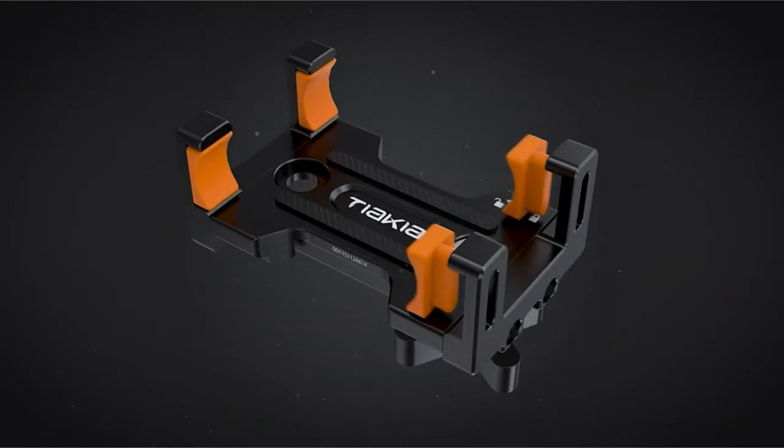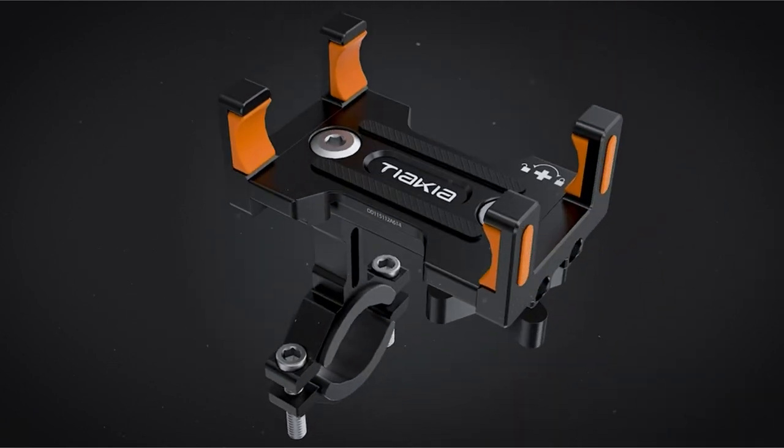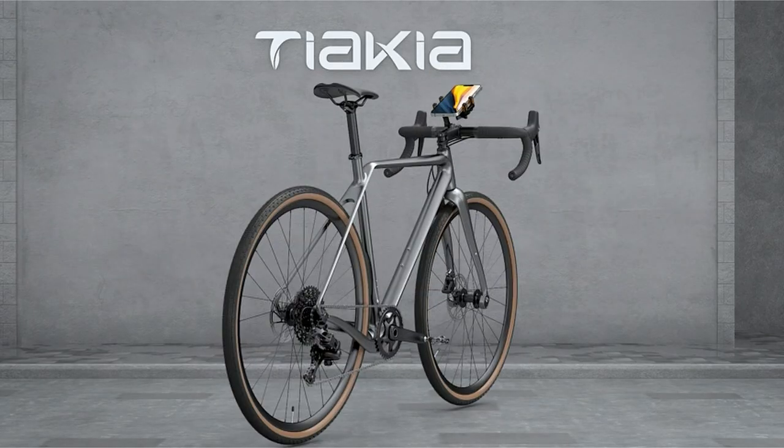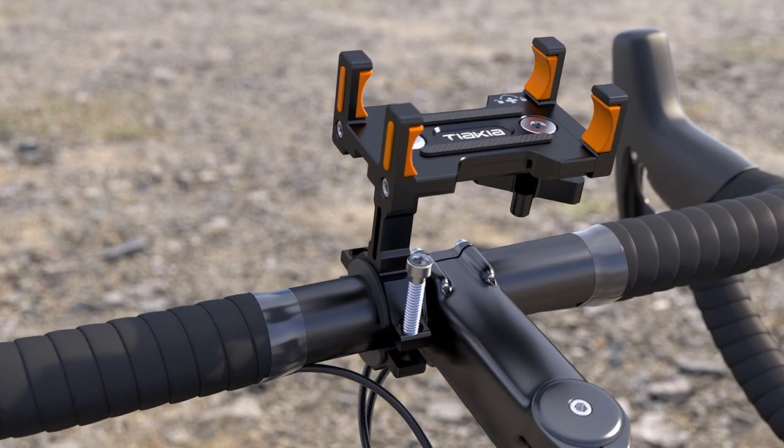So that was the video about the best iPhone 15 Pro Max bike mounts. All the links are given in the description — do check them out. If you enjoyed the video, be sure to hit the like button and subscribe to our channel for more videos. Thank you.